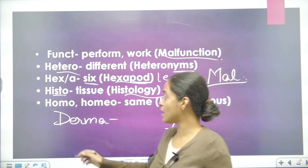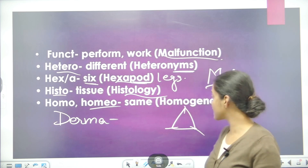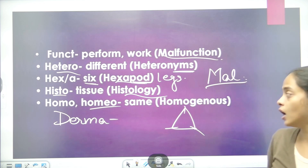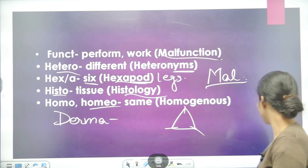Next word is HOMO or HOMEO, which means same. For example, homogenous — homogenous means two things that have the same features, the same characteristics.